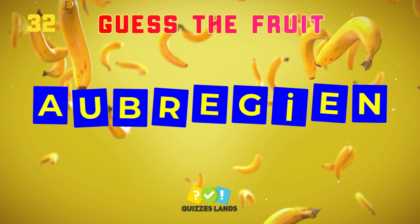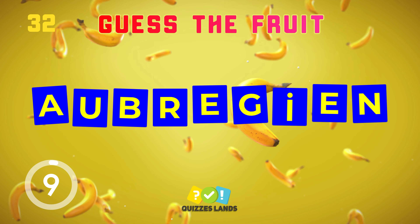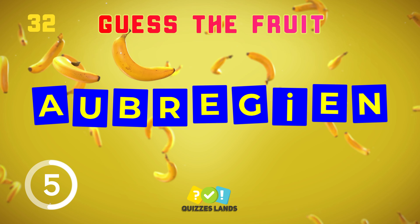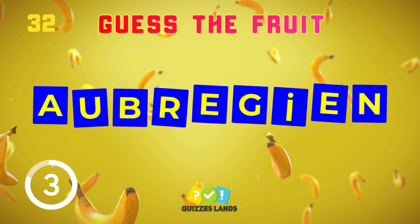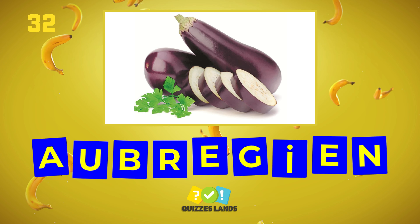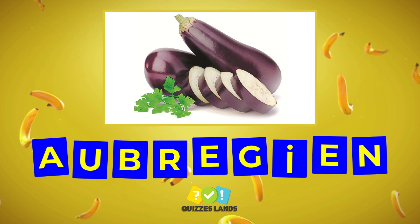Can you guess this fruit? Aubergine is the correct answer.